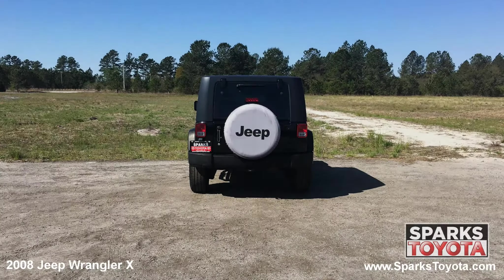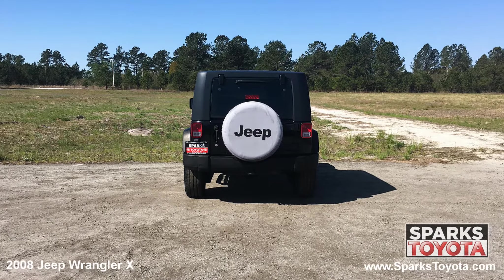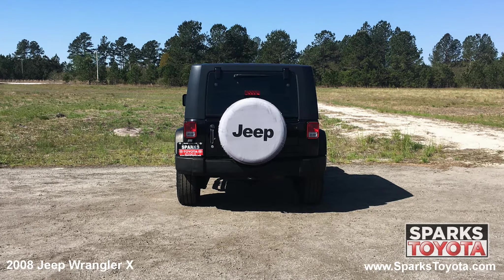At the back of the Jeep, you can see the spare tire and the rear wiper along with a flip-up rear window and large brake lights.